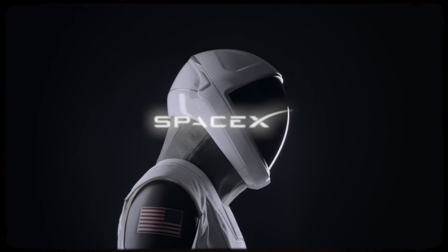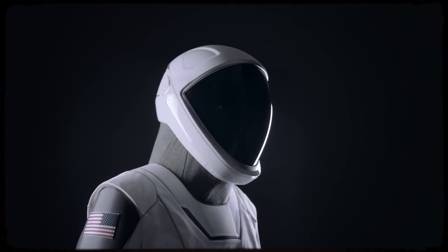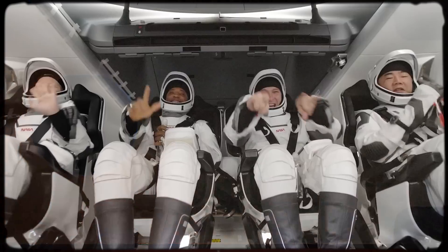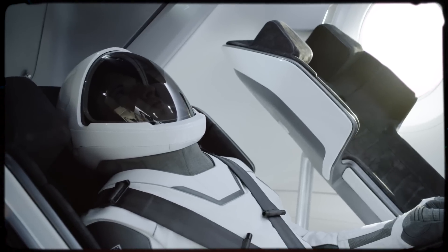Elon Musk's SpaceX has already managed to define the aesthetic of 21st century human spaceflight with their Crew Dragon spacesuits. It's a certified iconic look, but these shining white star men and women are only the beginning for SpaceX.